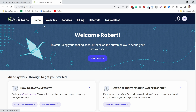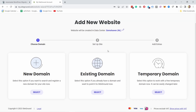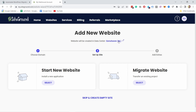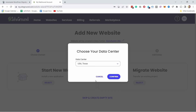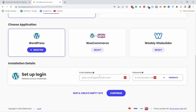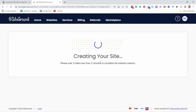Once you sign up you land on the SiteGround home page. We need to create a WordPress website to migrate to. Choose 'I already have an existing domain', click Continue, and select a data center close to your readers — in my case most are in the US, so I'll select Texas. Then start a new WordPress website. Create a setup login — this doesn't really matter because later we'll just use our credentials from the old web host.